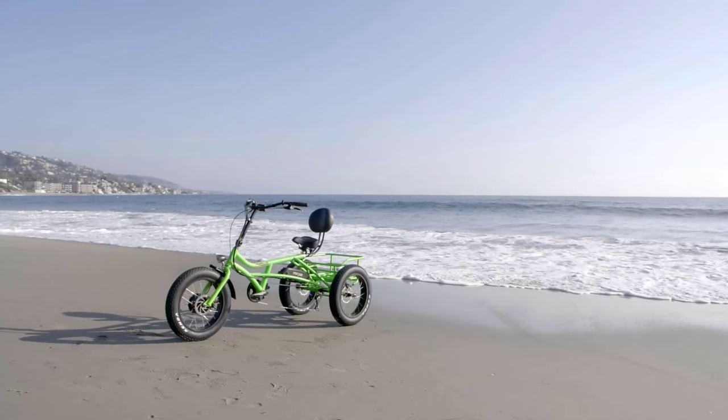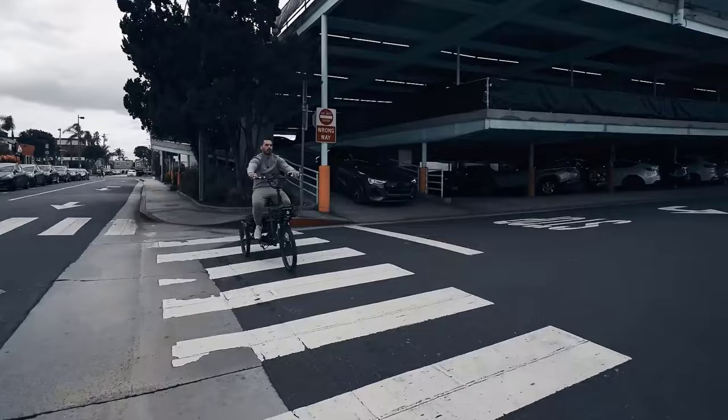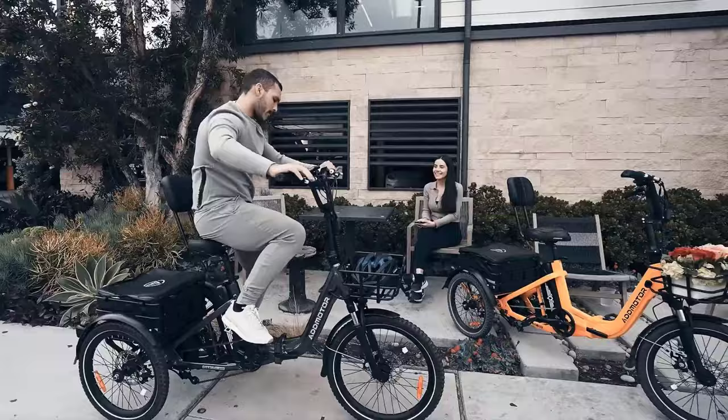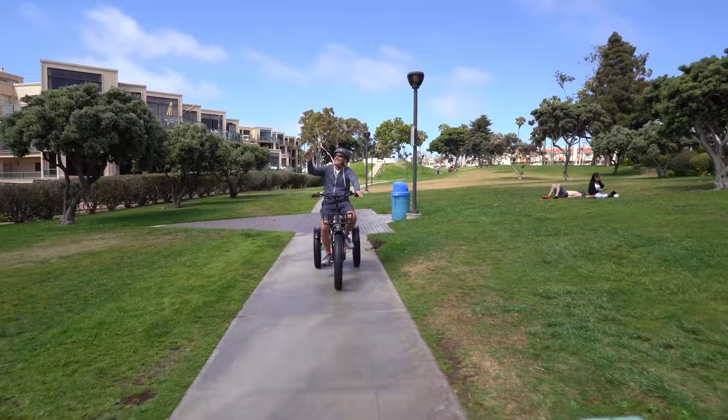In the rapidly evolving landscape of personal electric mobility, the popularity of electric tricycles, or e-trikes, is on the rise. Our meticulously curated list for 2024 represents a first-hand exploration of the top 10 best electric tricycles, each subjected to rigorous testing. These e-trikes boast unique features, ensuring that there is something for every rider's distinct needs.